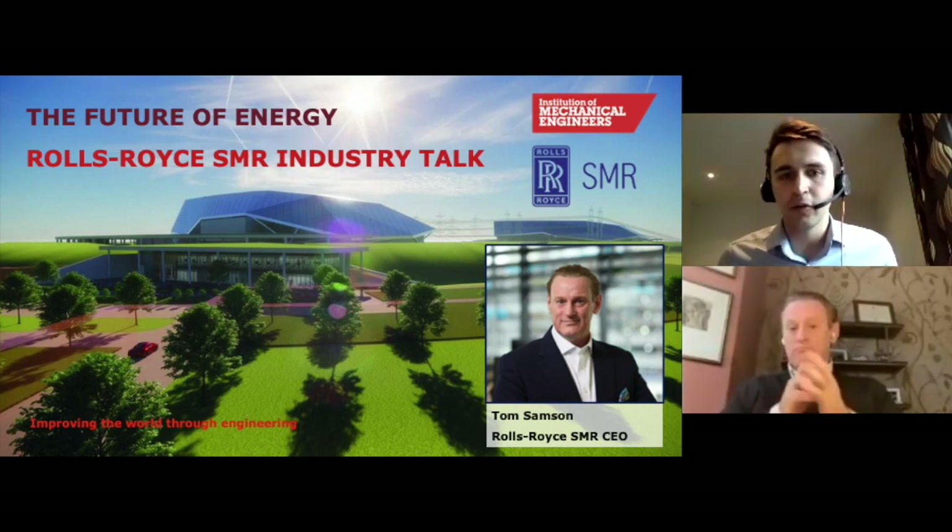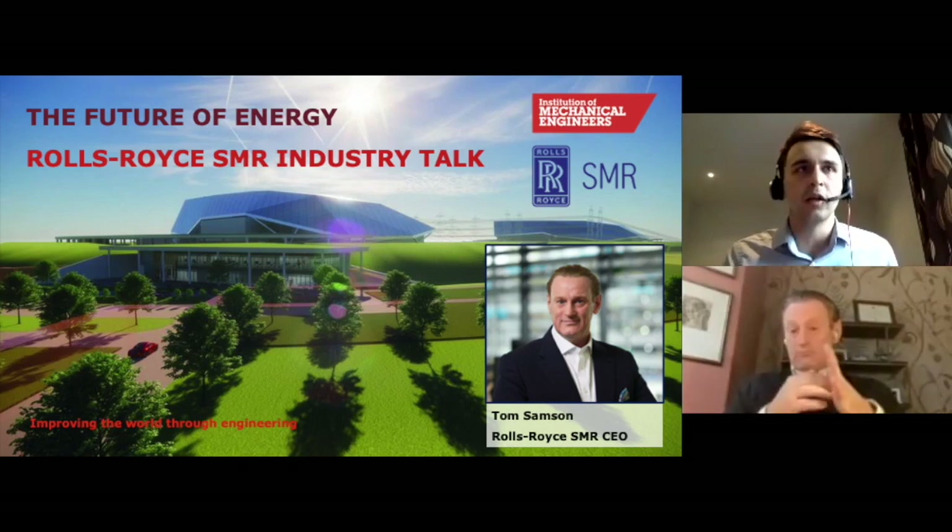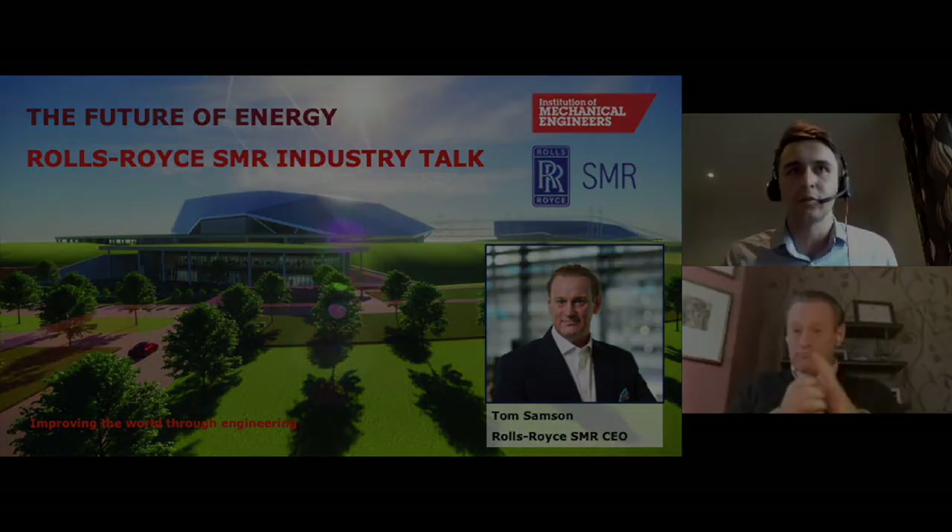Just before I hand over to you, Tom, I'm going to play a short video which just sets the scene of what Rolls-Royce SMR is trying to achieve.